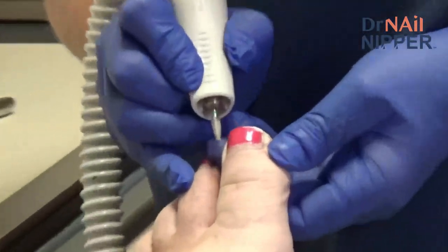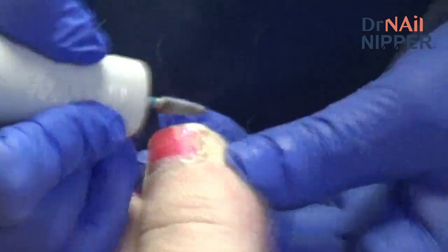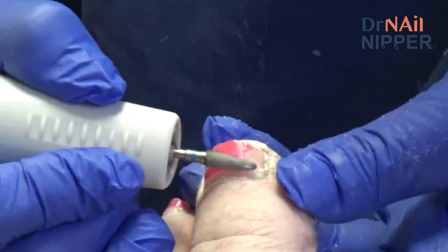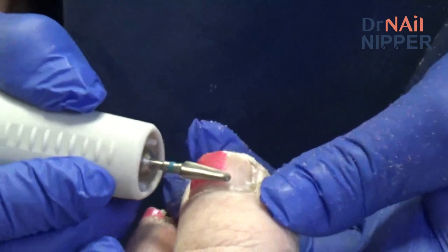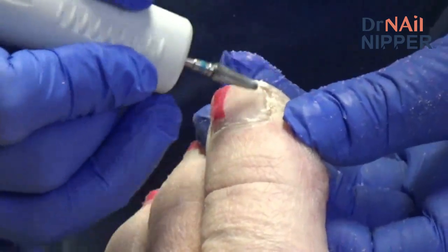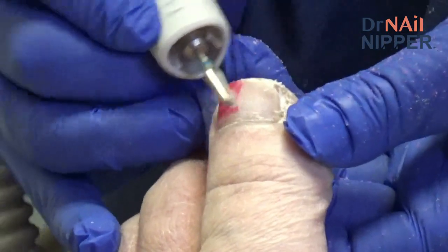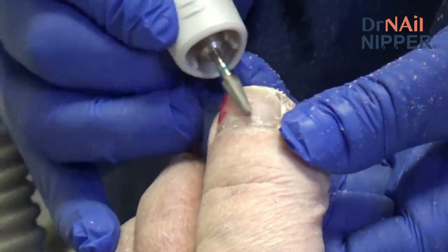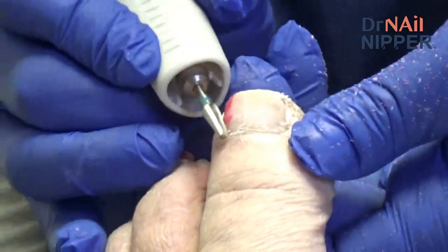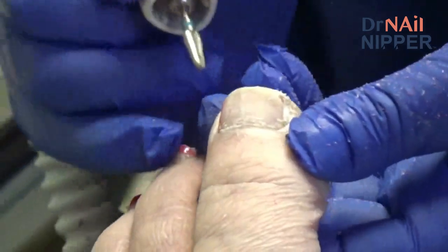Discussion about the nail — the only way to truly know if it's a fungal nail is to test it. However, the only reason to test is if you'd want to treat it, and since the patient is already on many medications, the doctor would be very hesitant to add another one for fungal nails.